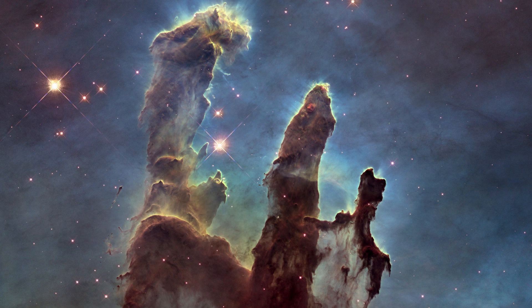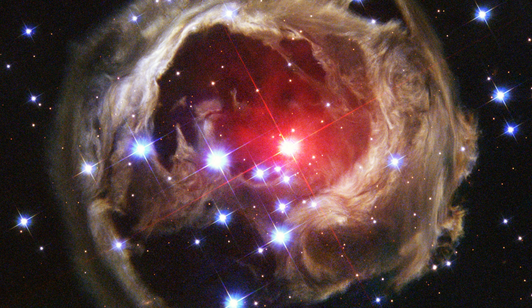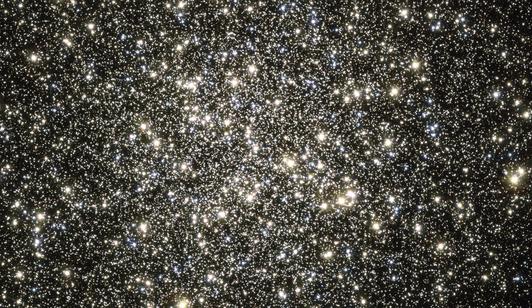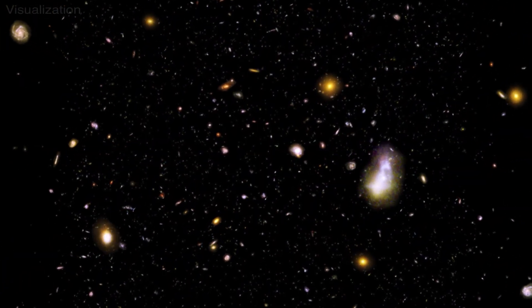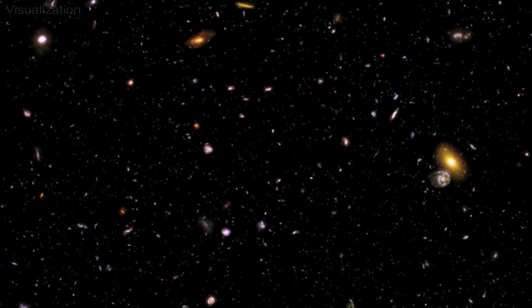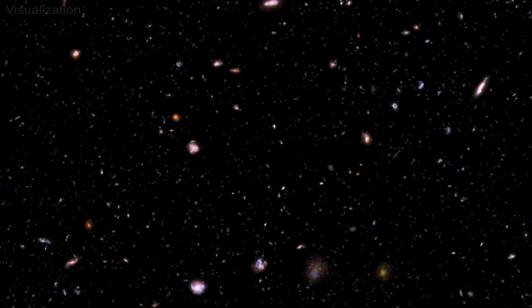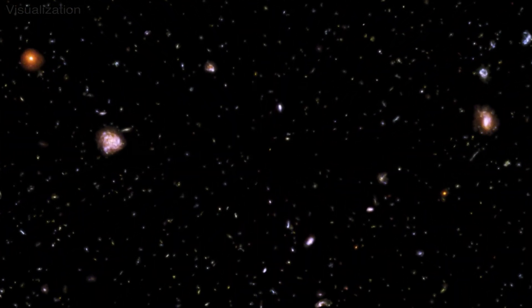For 32 years, the Hubble Space Telescope has changed the way we think of space and our place in the cosmos. Hubble has refined our understanding of the age of the universe and its rate of expansion. Its deep field images have made it possible for us to see across billions of light years, revealing ancient adolescent galaxies that we can compare with our own Milky Way.